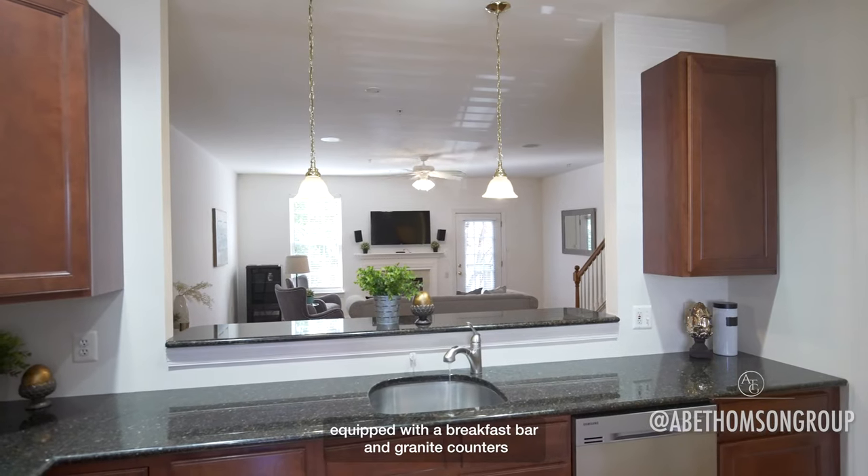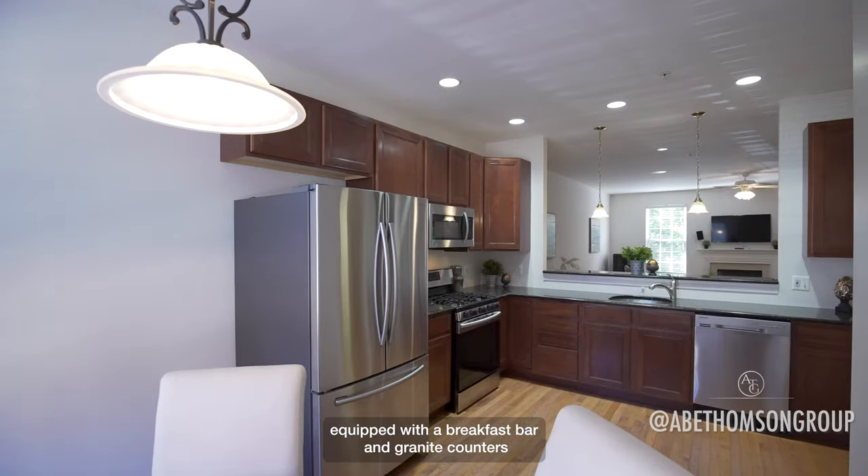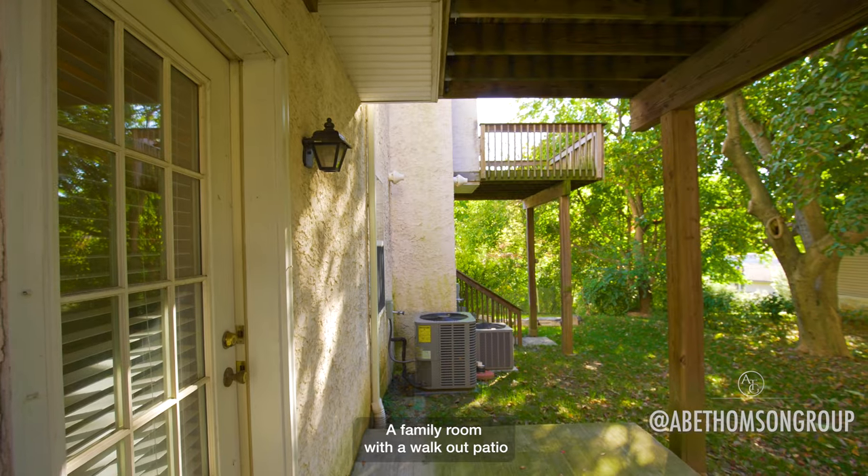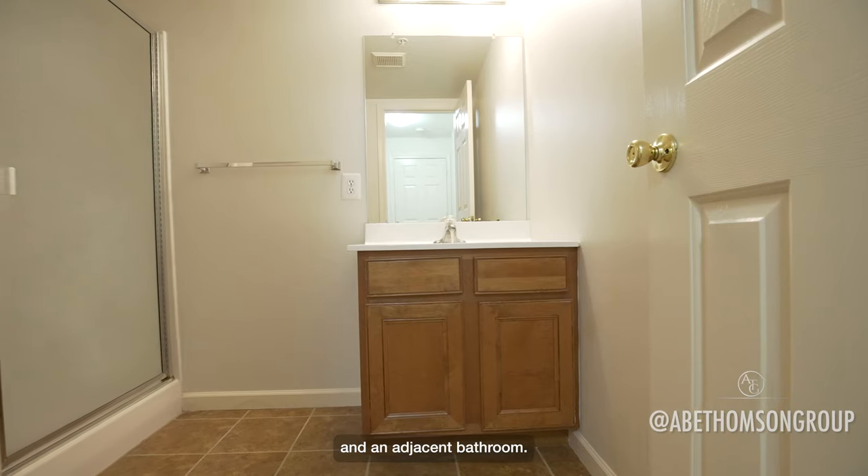Eat-in kitchen equipped with a breakfast bar and granite counters. Conveniently located powder room. A family room with a walkout patio and an adjacent bathroom.